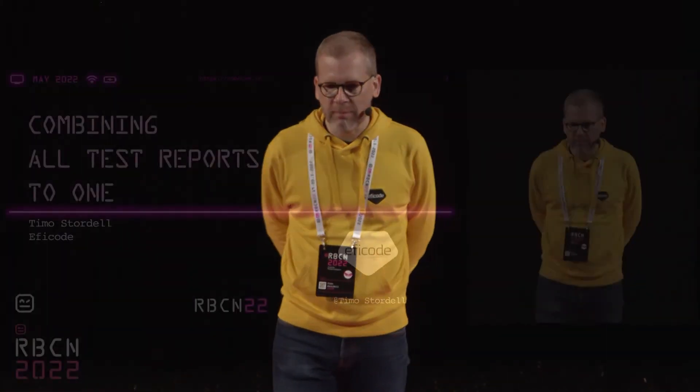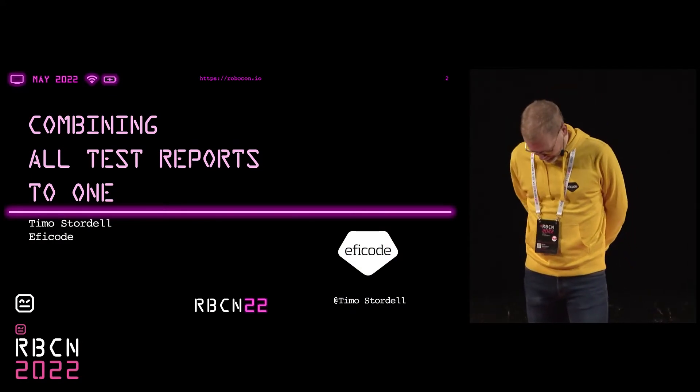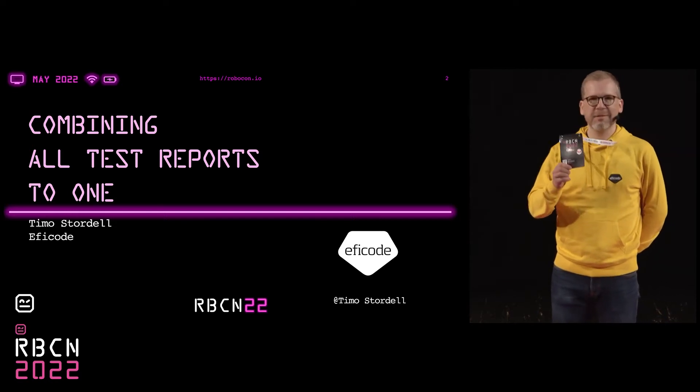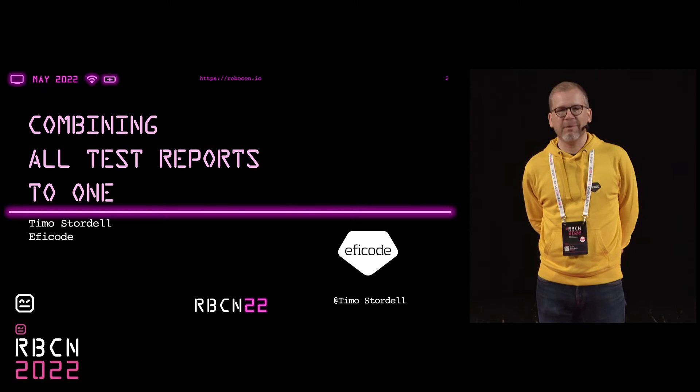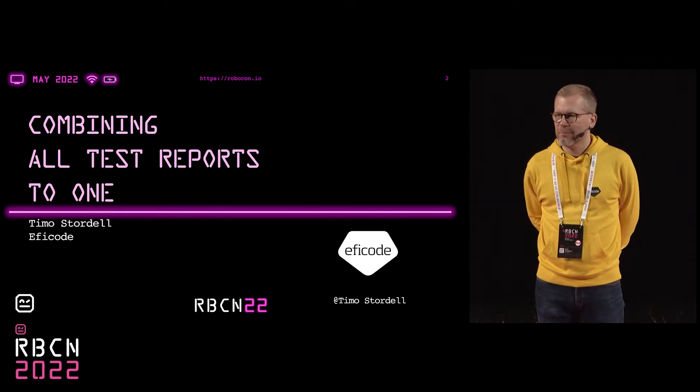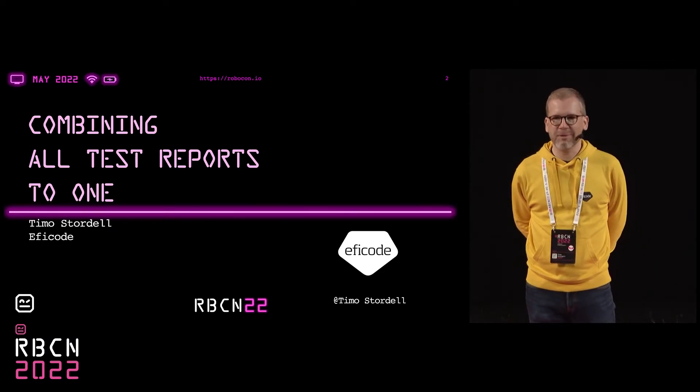My name is Timo Sturdel, and I'm talking today about combining all test reports to one. But first, I would like to give you a bit of background. As you can see, I'm wearing this black thingy here, meaning that I'm kind of a multitasker. I'm part of the organization team, and I'm also a sponsor, and now I'm also giving this talk today.